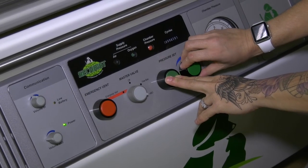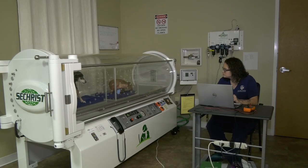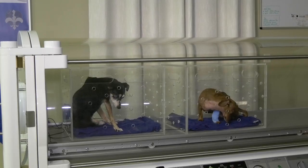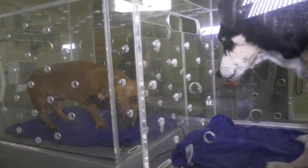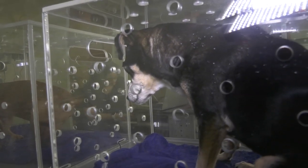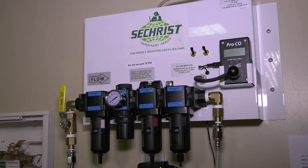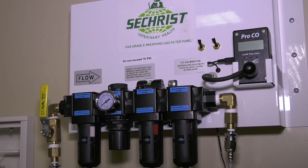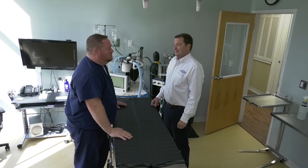Once we have the animal inside, the chamber is very simple to operate — you simply dial a gauge to the pressure you want the animal to go to and the chamber follows that set pressure. Once they're at pressure, the chamber just ventilates so you have a nice smooth flow of oxygen going through. We monitor the O2 percent inside the chamber, as well as temperature, humidity, and carbon dioxide levels at all times.